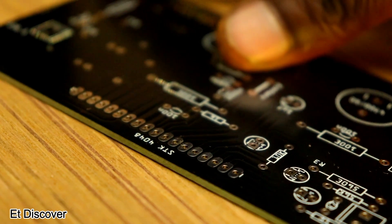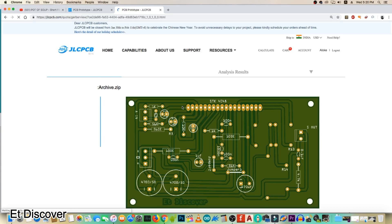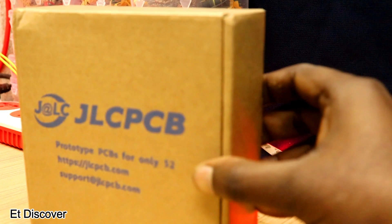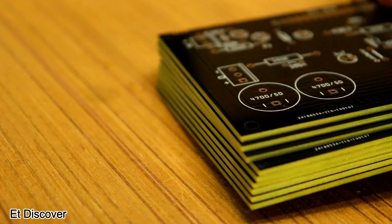They are a professional PCB manufacturer. They offer multiple services such as PCB manufacturing for 2, 4, and 6 layers, worldwide shipping at a suitable price — only $2 for 10 PCBs per order.